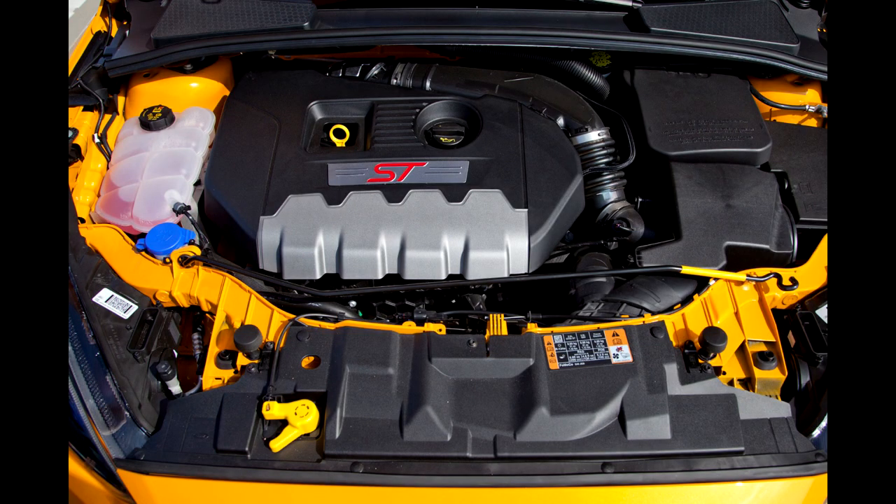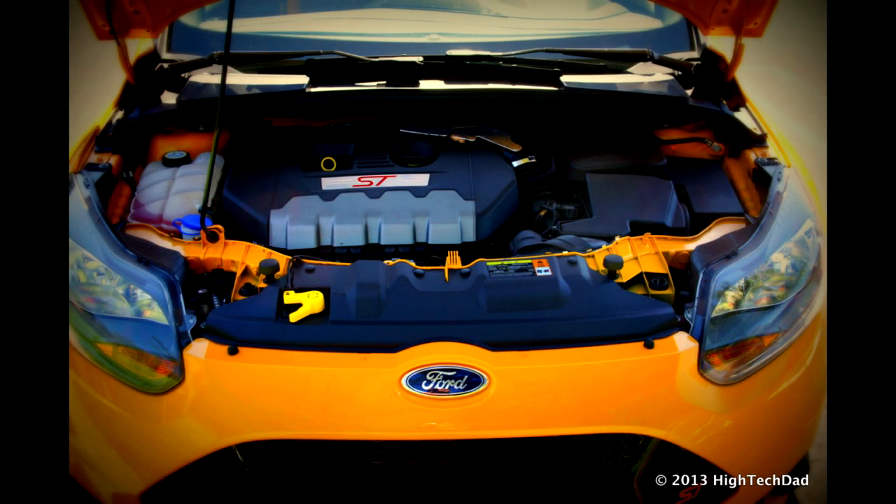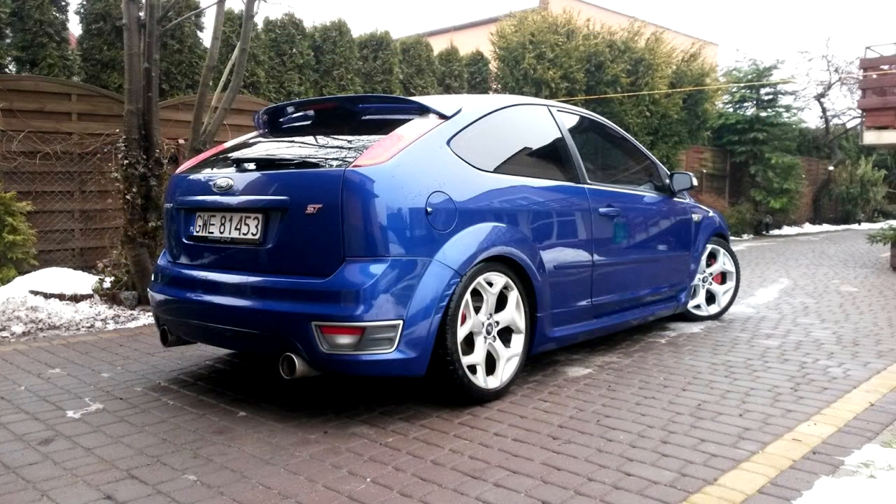This Focus is the second generation Focus ST, still available with the Volvo 5-cylinder engine. This engine makes a lovely noise, is very potent and still quite reliable. Ford showed the world that it had the knowledge to make very capable hot hatchbacks.